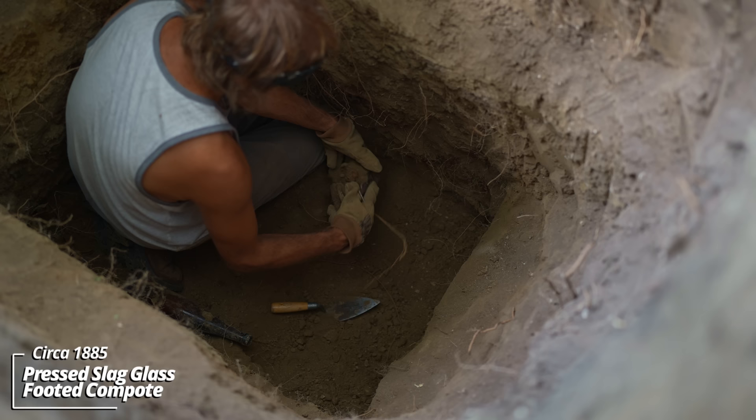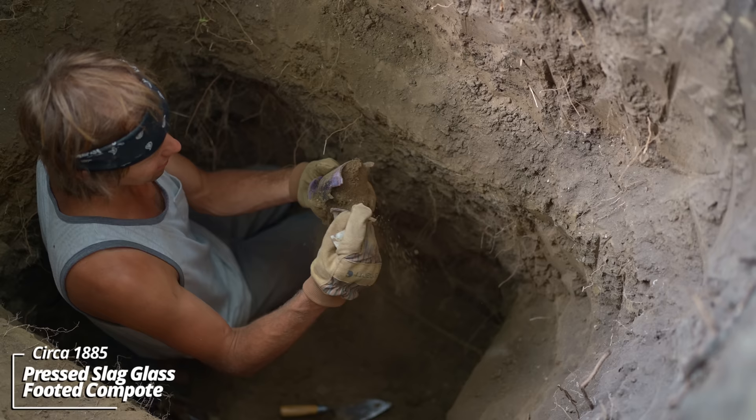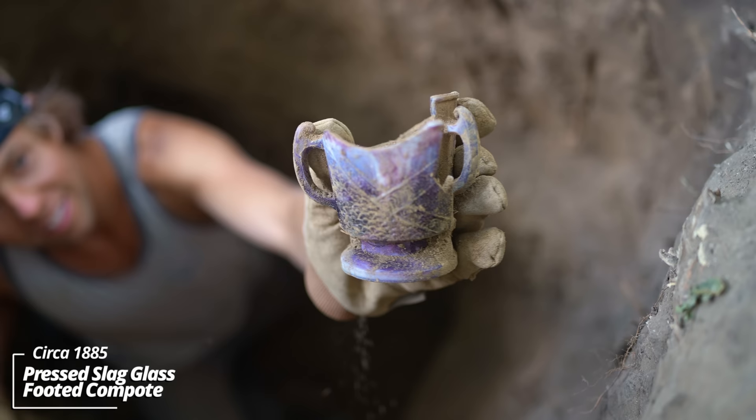This right here has some good color to it. Whoa, that's wild — look at that! That's something else — it's kind of a vase. Look at that color; that pattern is amazing.